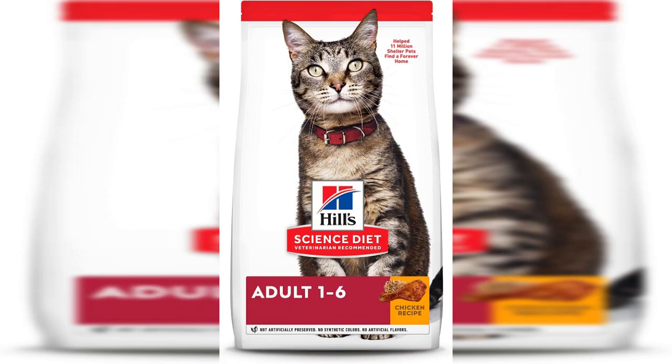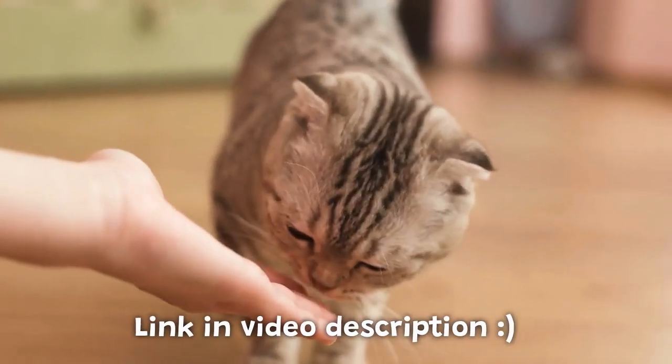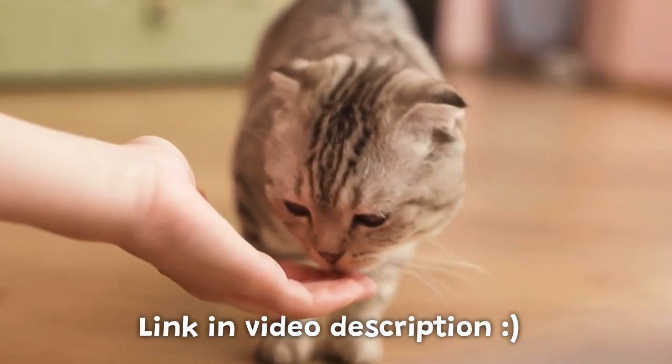One brand that we highly recommend is Hills Science Diet. With a range of specialized formulas tailored to meet your cat's unique needs, Hills Science Diet provides the nutrition they deserve. Check out our recommended products from Hills Science Diet in the description below for a convenient link to try it out for your own kitty at home.